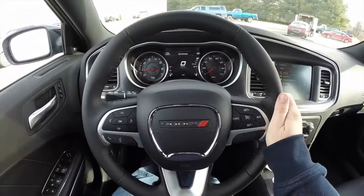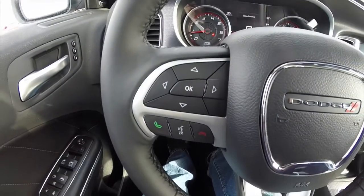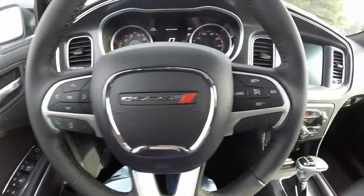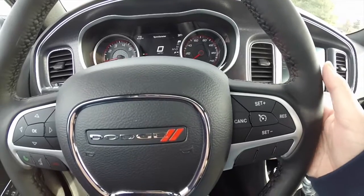Panning through the interior — it's a leather wrapped heated steering wheel. Multi-function controls for your reconfigurable display. Uconnect Bluetooth with voice recognition. We've also got cruise control. Steering wheel mounted audio controls are on the back side.